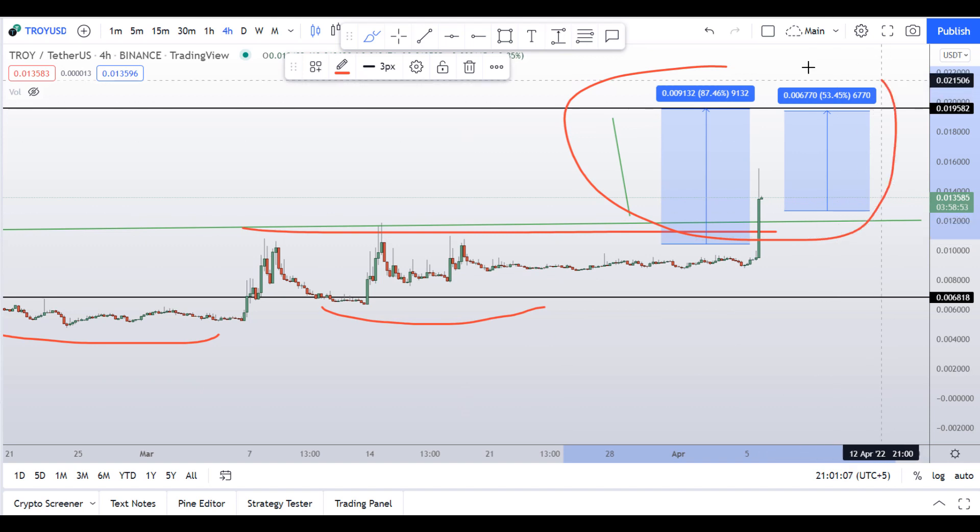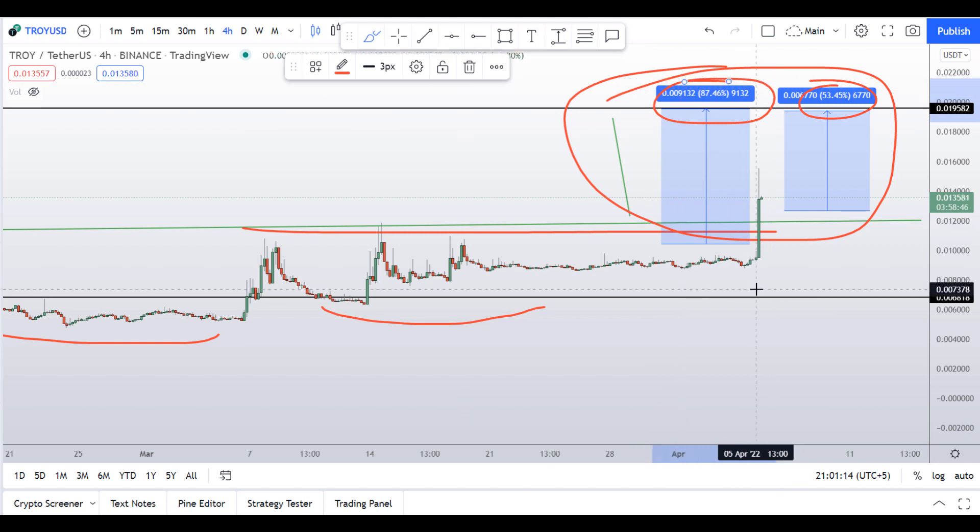So guys, you have two scenarios right now — one could give you 53% gains and one could give you 87% gains. It's up to you. Trade it based on your risk management parameters, do not go all in, wait for the dip entries, and exercise good money management.